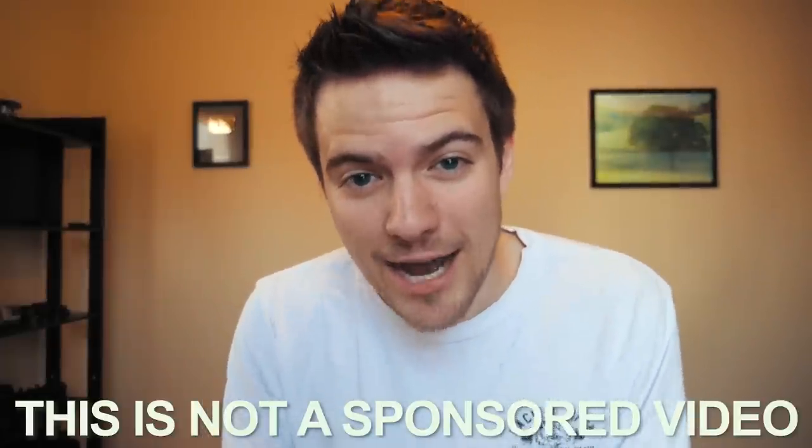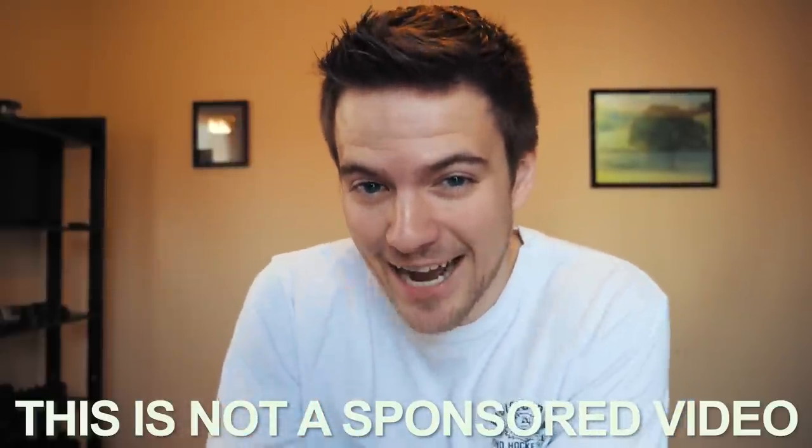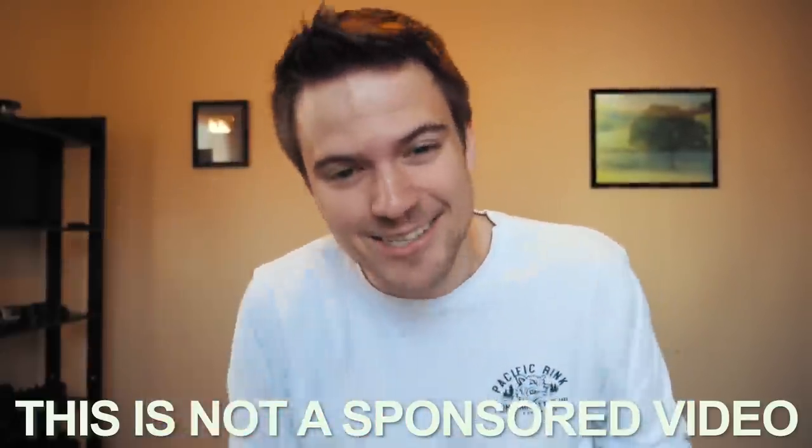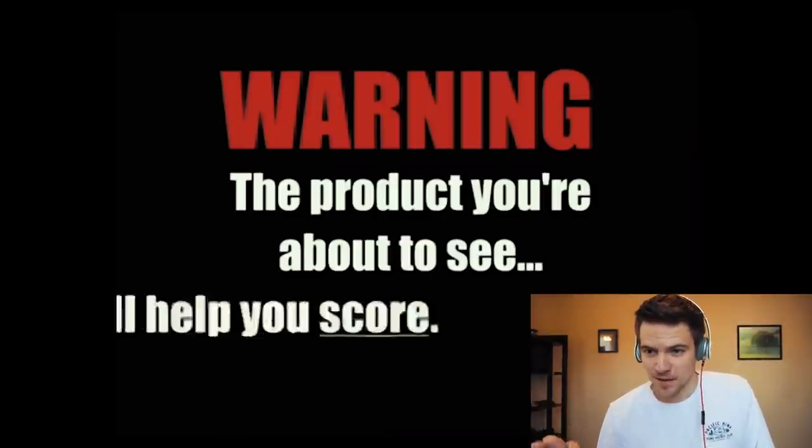Little disclaimer — this is not a sponsored video. As you can imagine, I bought the product myself. I'm gonna be a hundred percent honest with you guys and let you know what I think. Take a look at this warning: 'The product you're about to see will help you score.' I'm gonna pause it right there — you're gonna tell me that a skate guard somehow helps you score? Are we wearing these out on the ice or what?